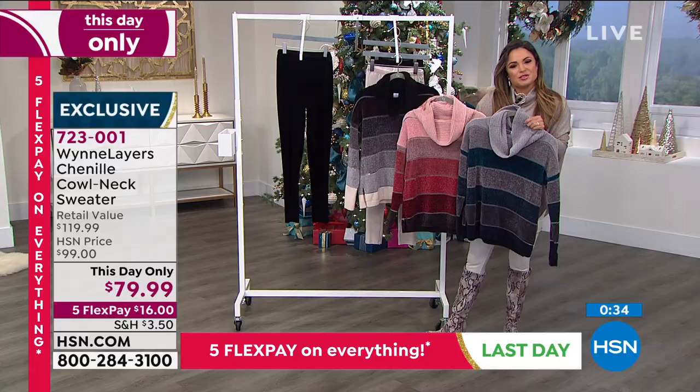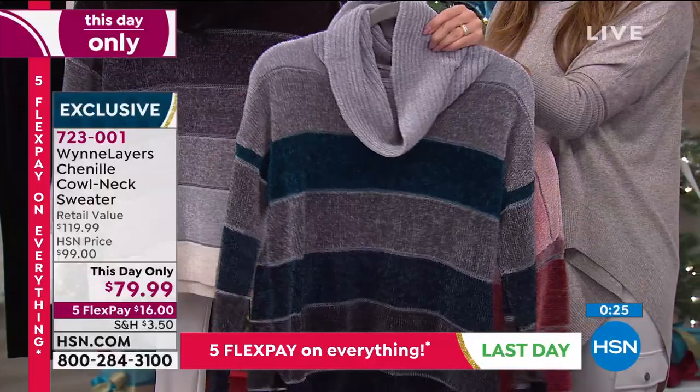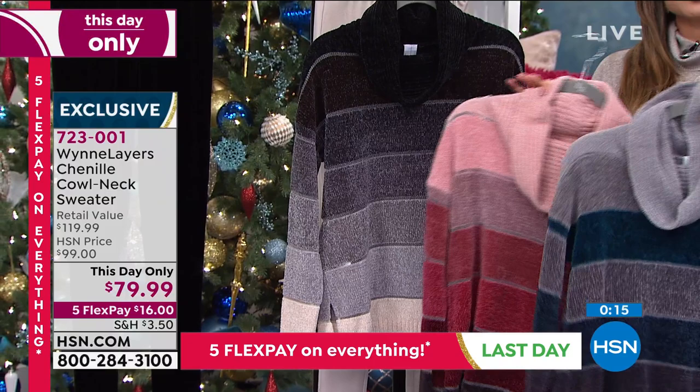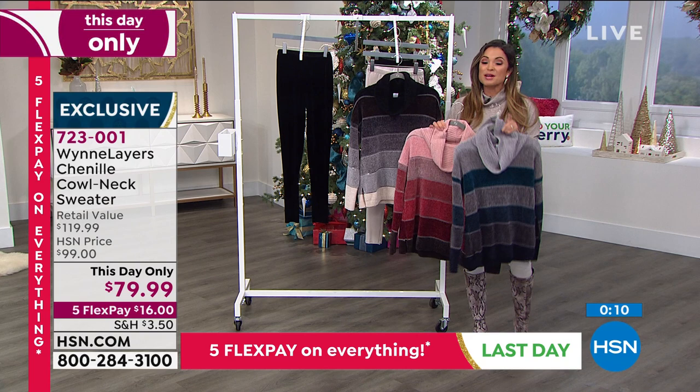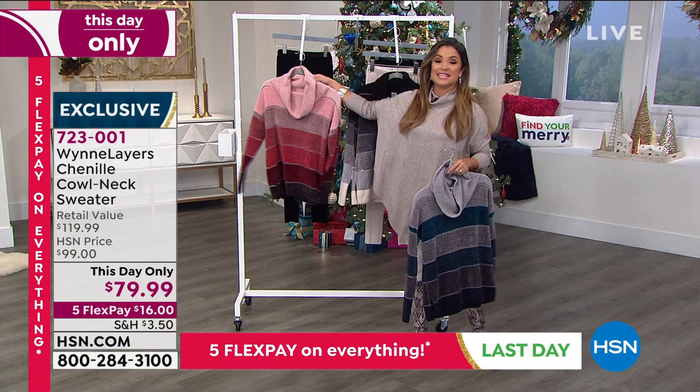The three colors to choose from — I really love this berry; it's perfect for the holidays with hints of blush, red, and mauve. The blues version has beautiful teals and grays all the way down to black. The black combo is a beautiful mix of blacks, grays, and creams. It's extra small through 3X, 24 inches in length, and you can launder it at home. For today only, it's $20 off. When that goes away, we'll be at our regular HSN price. With five flex pay, you can try this for $16 — and that also goes away at midnight.